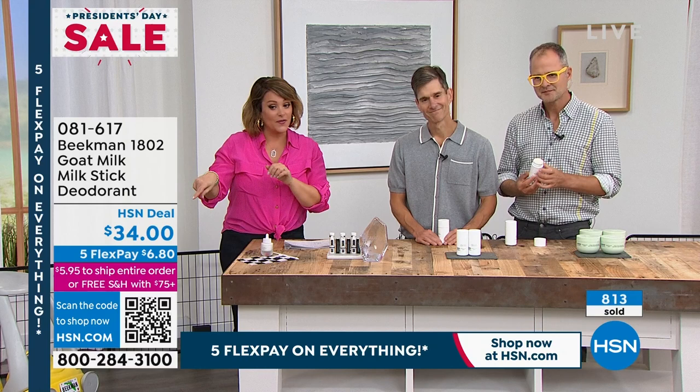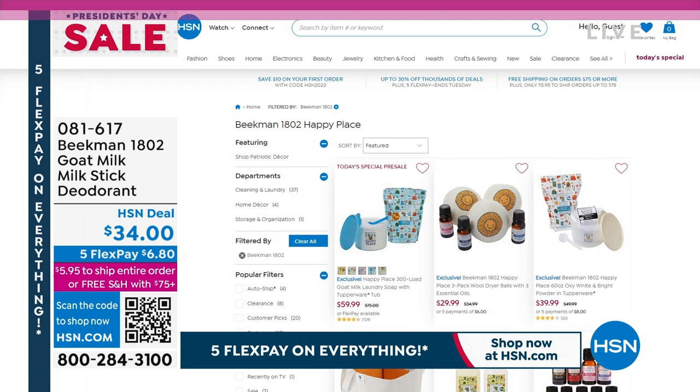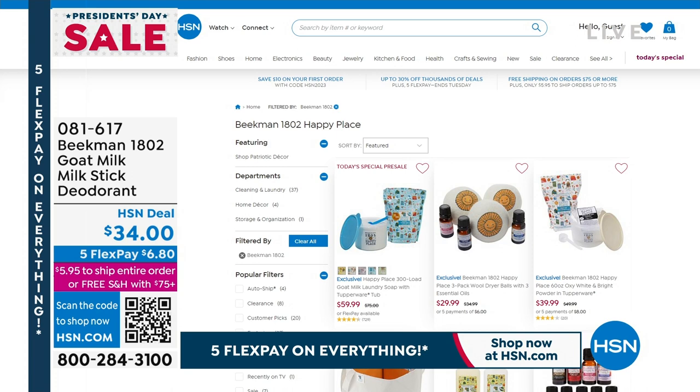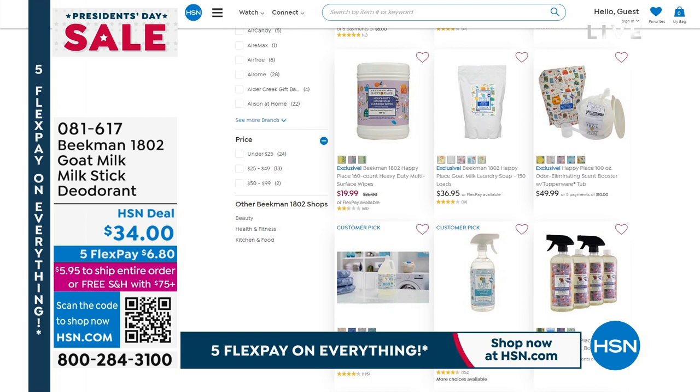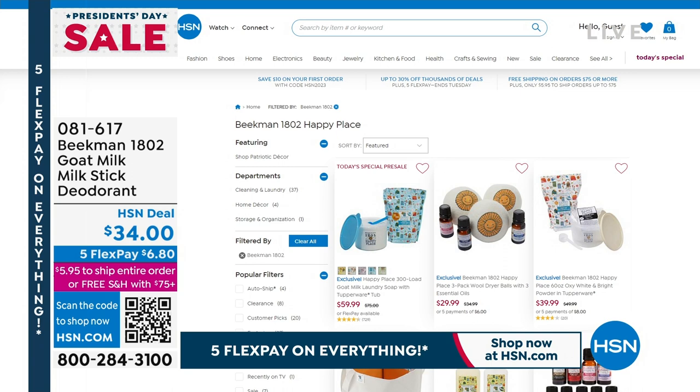By the way, don't know if you know they've got the farm-to-home difference with the Beekman Happy Place — taking the chemicals out of your home. They've got an entire home collection as well. And we have a Today's Special all day Monday with the laundry soap, because the way you do your laundry is skincare — it's laying against your skin all day.